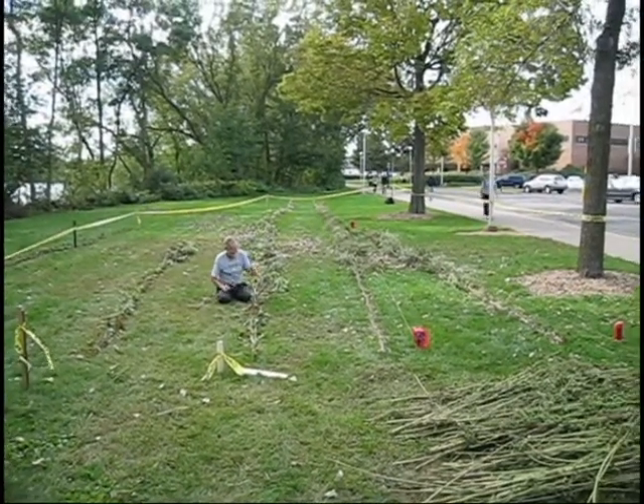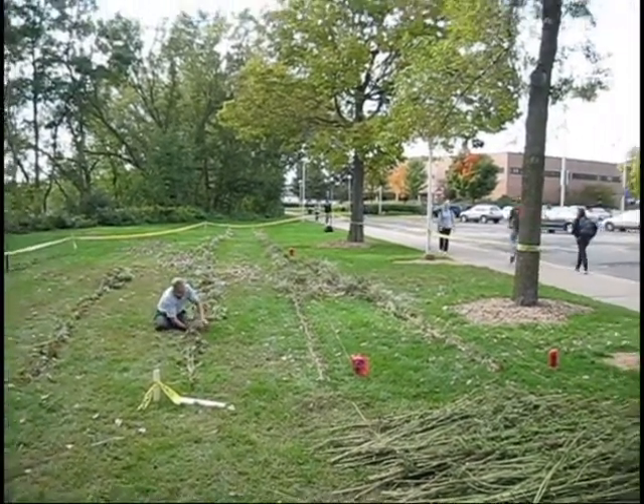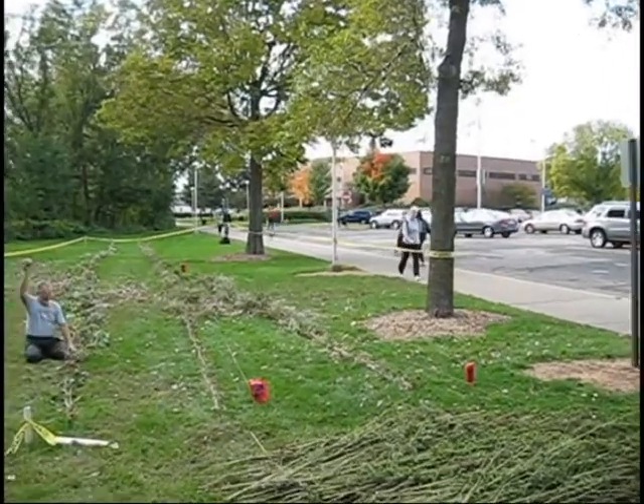Those who have recently walked by the Haas Fine Arts Center, or even more recently walked across the footbridge to Haas, may have noticed a change in the scenery.